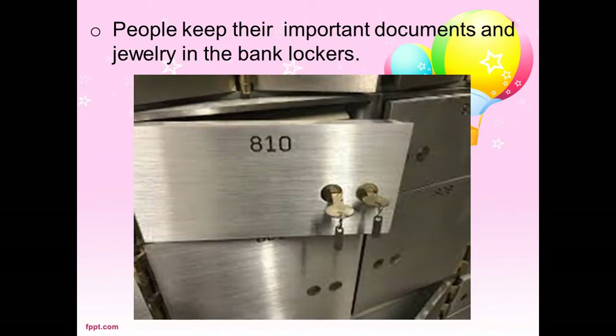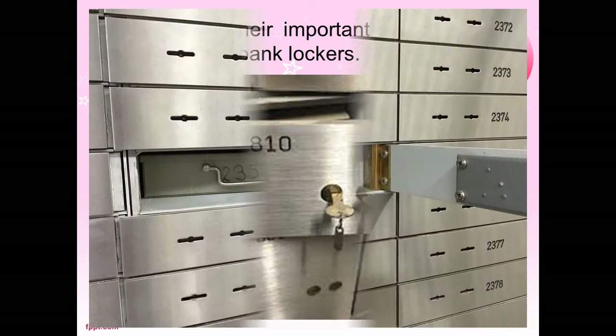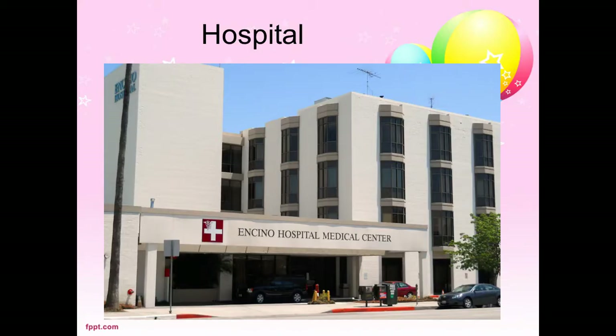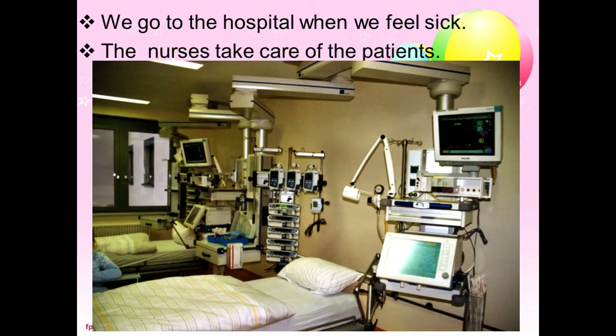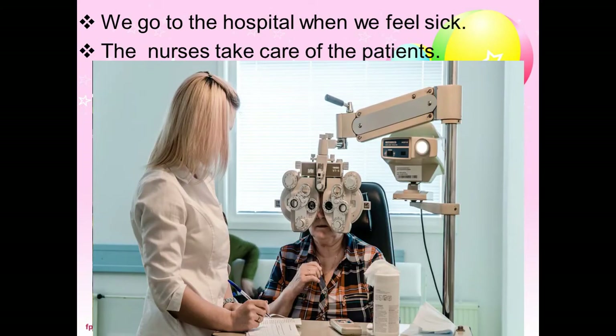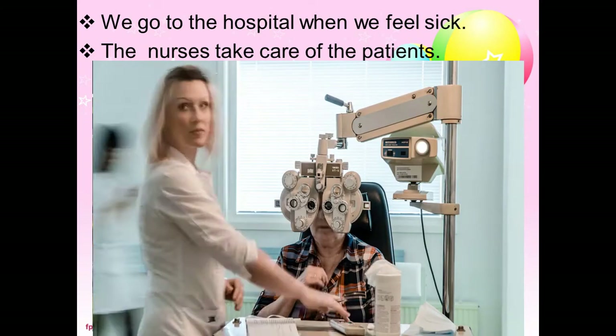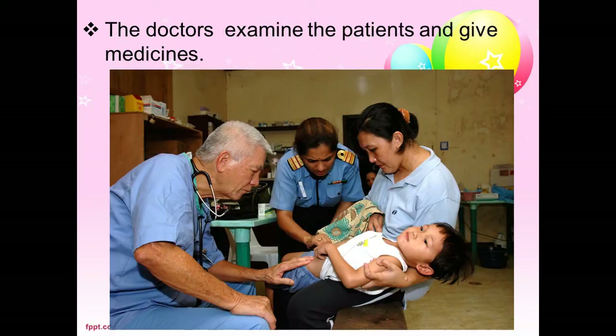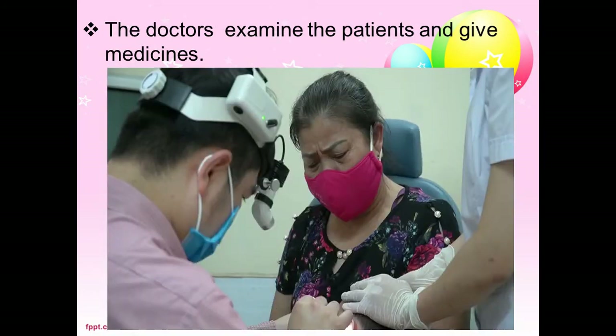People also keep their important documents and jewellery in the bank lockers. The hospital is a must in every neighborhood. We go to the hospital when we feel sick, and nurses take care of the patients.